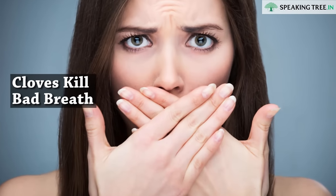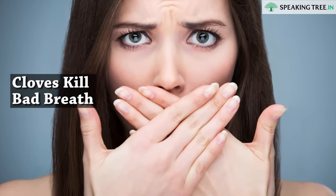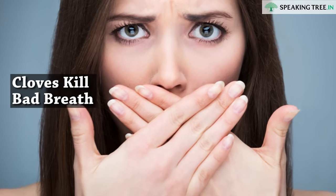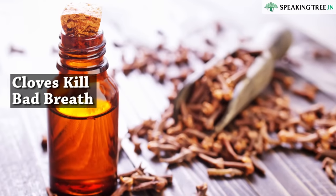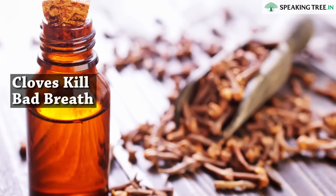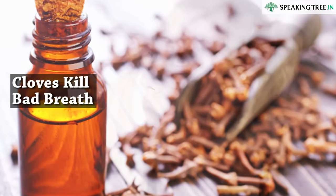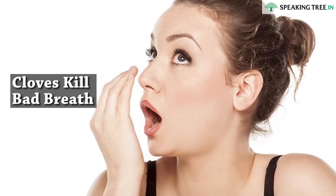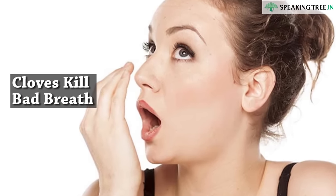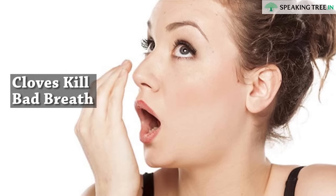Cloves kill bad breath. Because cloves act as natural antiseptics, they are very helpful in killing the bacteria that cause bad breath. Cloves can also help clean away any bacteria or decaying matter from your palate, tongue and other parts of your throat. And because cloves have aromatic properties, they can help combat against bad breath.